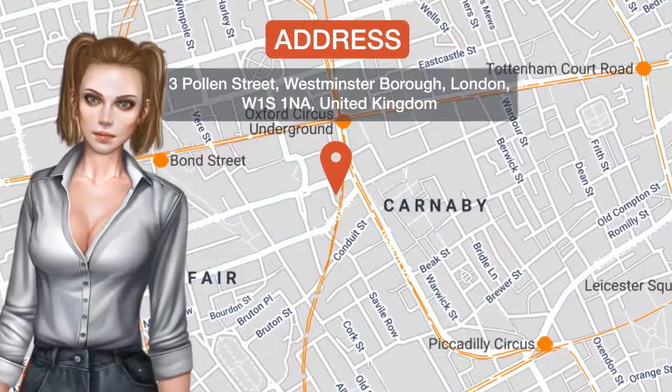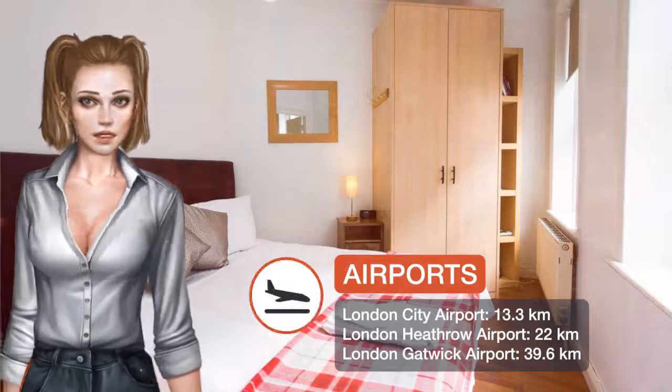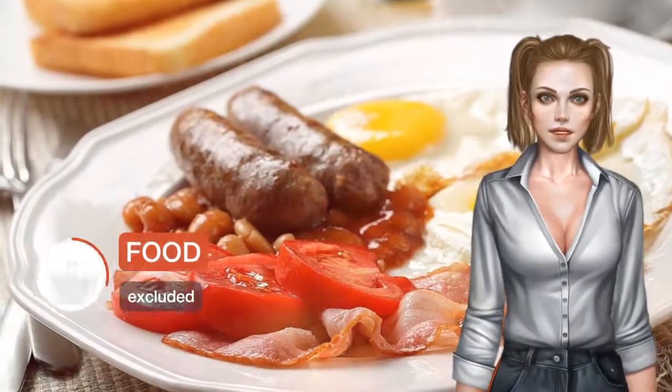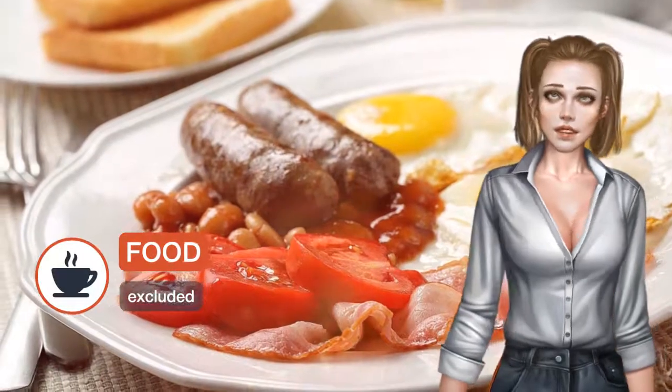One of our best sellers in London. Located in London, HSA Regent Street, Oxford Circus provides free Wi-Fi, 275 meters from Oxford Street and 1.1 kilometers from Piccadilly Theatre.